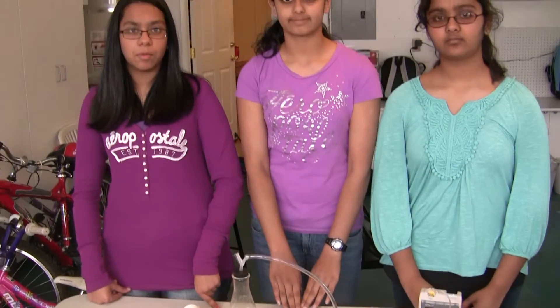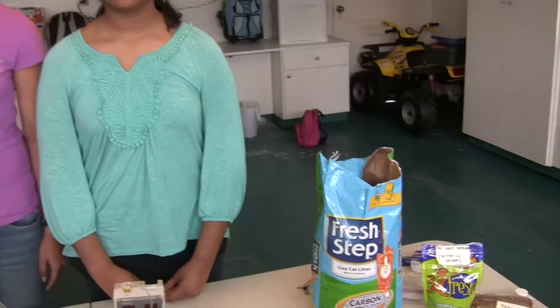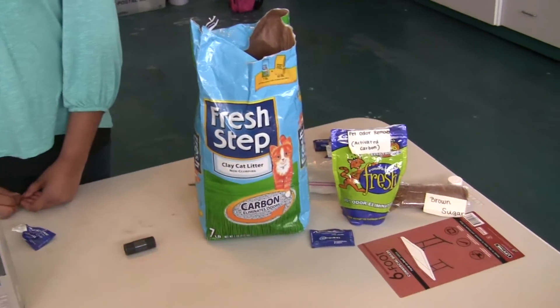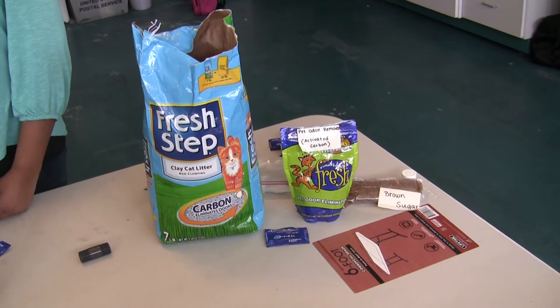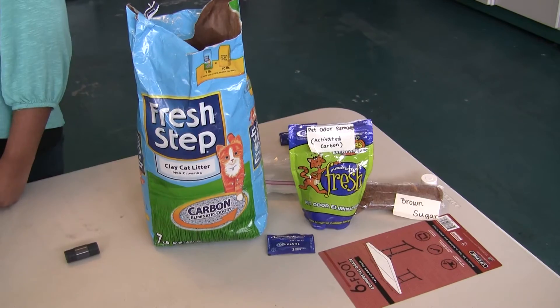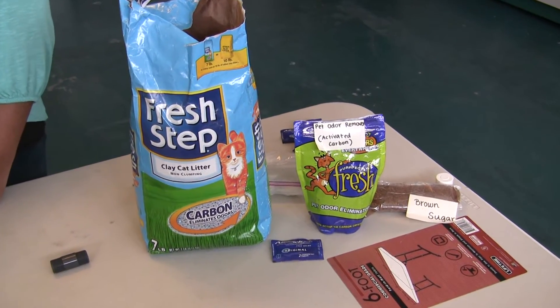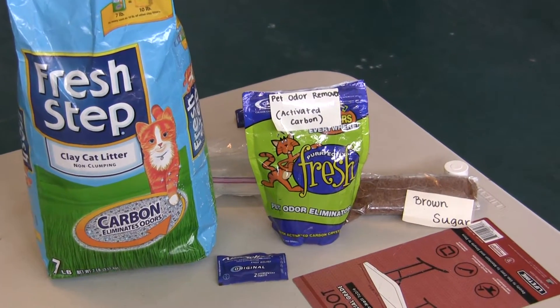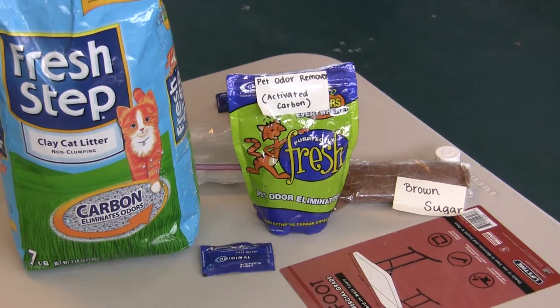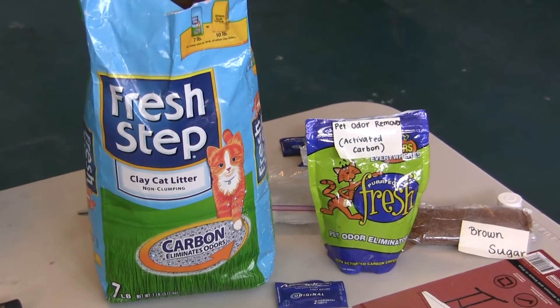Next, we tried the experiment using different filtering materials. First, we used activated carbon because it's known as a CO2 absorber, and we found that the data was between 10 to 12 mmHg. Later, we used cat litter and got readings between 10 to 15 mmHg. We also used brown sugar to do the same procedure because it had the same consistency, and we wanted to make sure that the carbon dioxide was flowing through to the monitor.